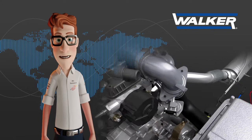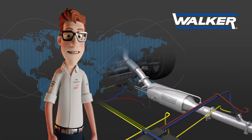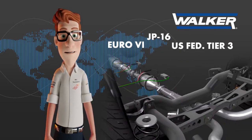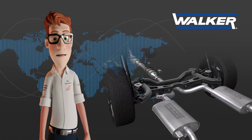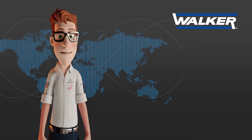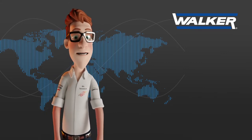To guarantee the maximum level of performance of the engine with the minimum consumption, Walker takes special care of the back pressure and noise level of its products, making sure that all the range of emission control products is homologated following the strictest environmental regulations required in each case. In order to obtain a good understanding of the diagnosis procedure of vehicles equipped with a diesel particulate filter as well as its main components, we have prepared the following video.